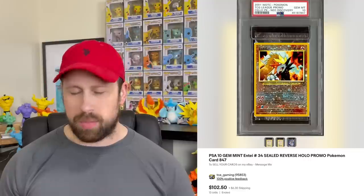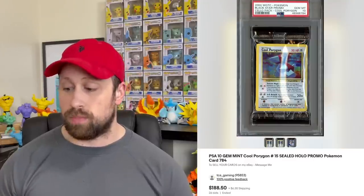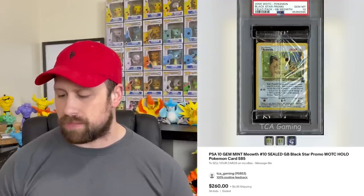On to the sealed product segment of our video, we saw several graded cellophane packs — these little packs that hold only one card. You can actually grade the pack itself, not the card inside. Not my cup of tea, but they go for some pretty insane prices. A sealed reverse holo Entei promo sold as a PSA 10 for $102.50. We saw a sealed Cool Porygon sell for $188, and a sealed Meowth Game Boy promo card sold for $260.